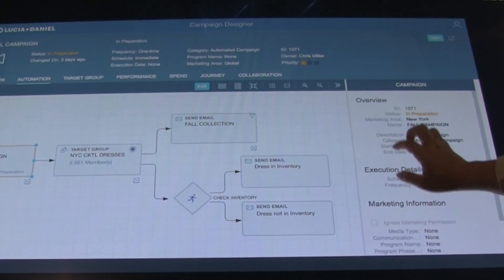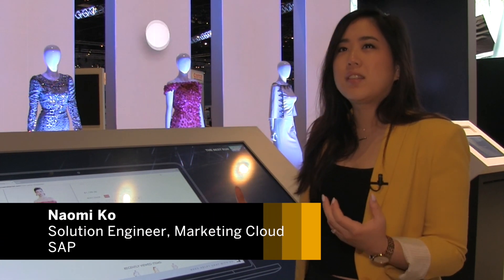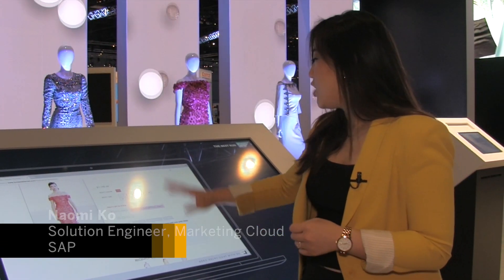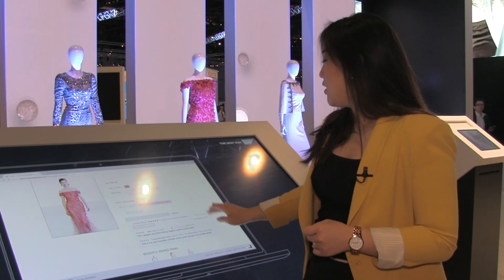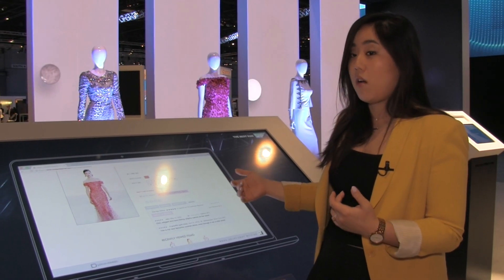Here you see an overview of the campaign and within one click it's sent. Now back to Lisa — she receives an email, she's tempted again, she really wants the dress. She goes back on the website and she's looking at the reviews, where she sees that people are saying the dress actually runs small.